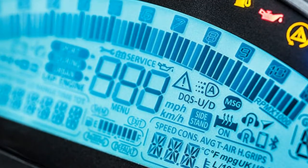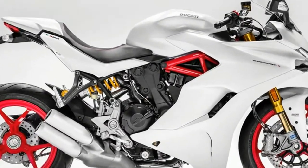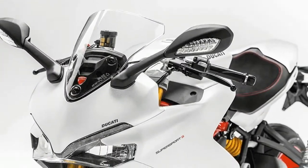The Supersport has an approachable feel thanks to easy handling, the confidence-inspiring Ducati safety pack, ABS plus Ducati traction control, the awesome price-quality ratio of the equipment, and the long maintenance intervals.